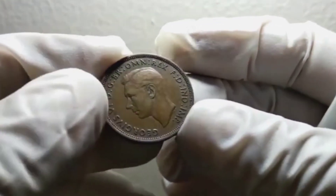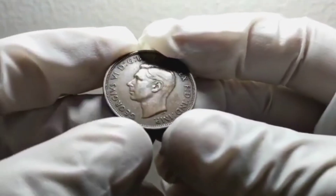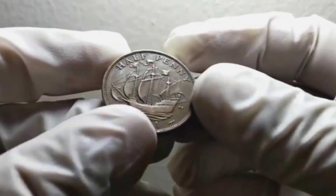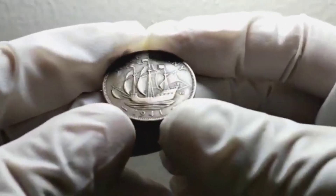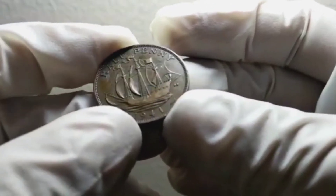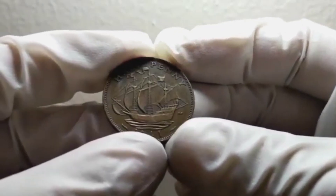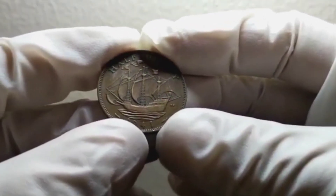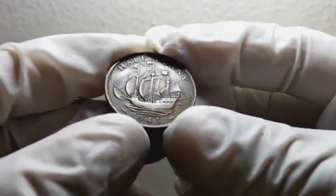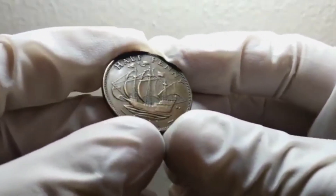Now let's talk about the value of the UK half penny coin from 1941 in good condition. Looking at recent auctions from Heritage Auctions, which have an extensive database and provide insights into market value, a UK half penny coin from 1941 in good condition can fetch a value of around $70,000 to $90,000 in an auction setting.